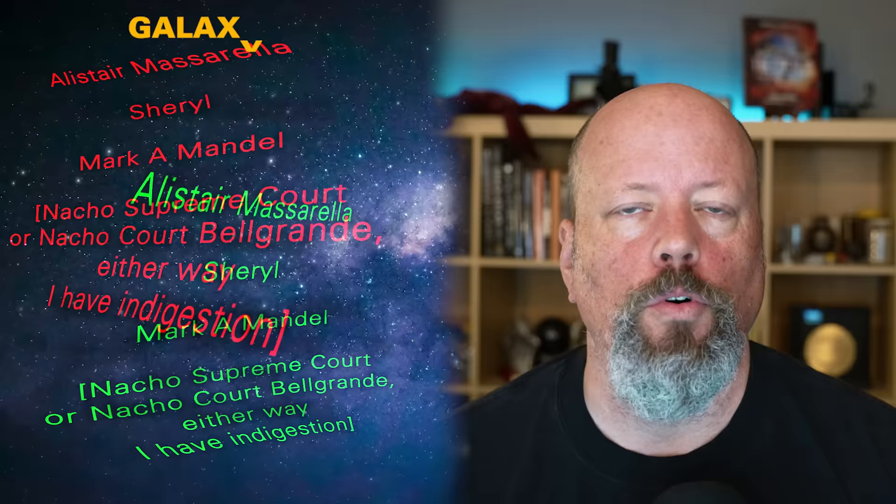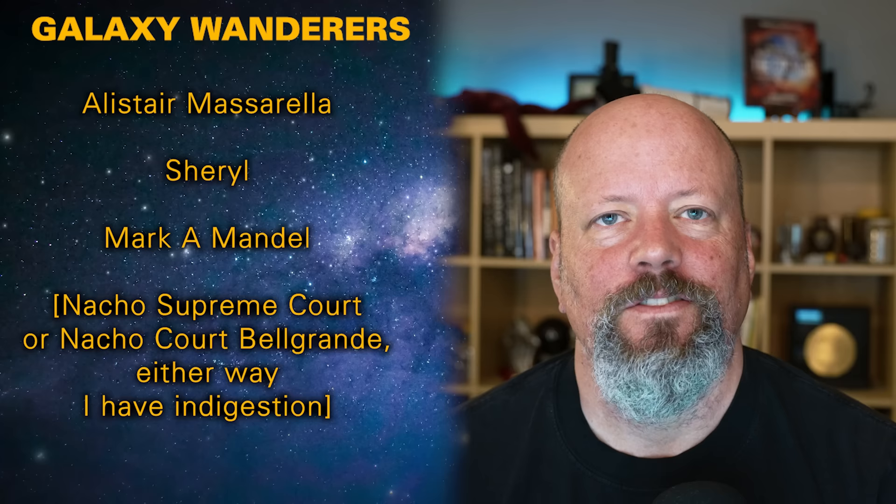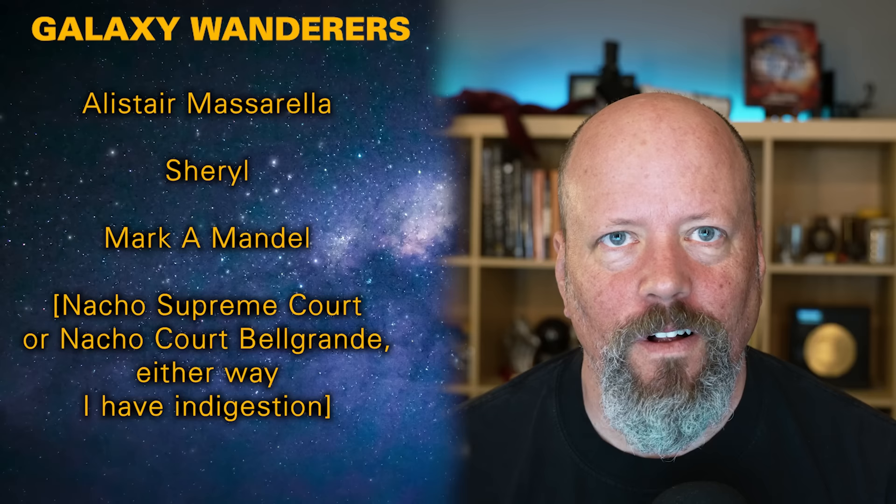Good luck to everybody trying to see this year's total solar eclipse. I hope we all see it as much as possible.